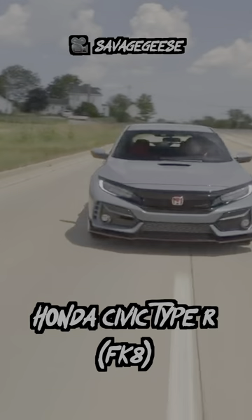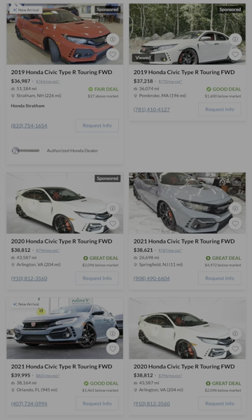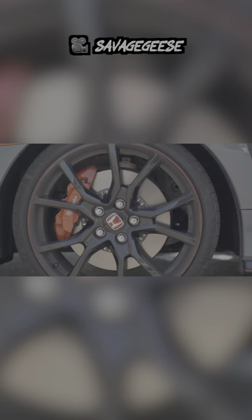First is the Honda Civic Type R. This is one of the few enthusiast cars that's still being made with the manual and a driver-focused experience. If you don't mind the front-wheel drive setup, then this is definitely the car to have if you want that true feeling of engagement.